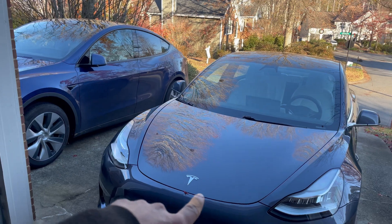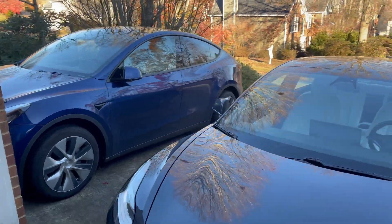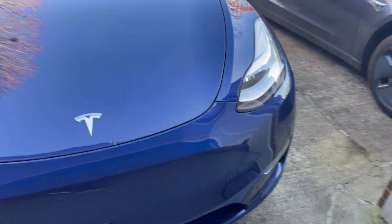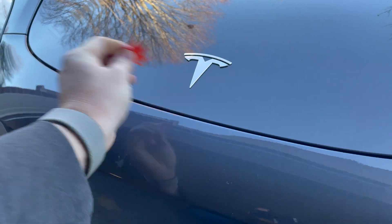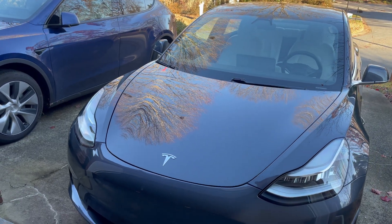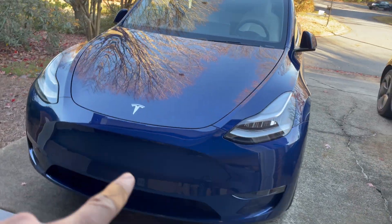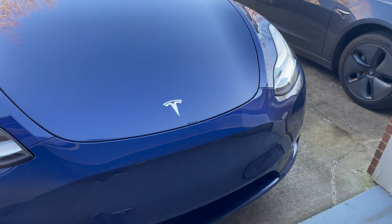I just pulled both cars out in the driveway. We've got the Model 3 with AC and the Model Y with the heat pump — both have been running now for about 45 minutes. Right off the bat I can tell that the Model Y is louder; the Model 3 is a lot quieter keeping it warm. The heat pump is louder even though the Model Y does have the insulating shroud around it, which should help reduce noise, but it is a little bit louder.